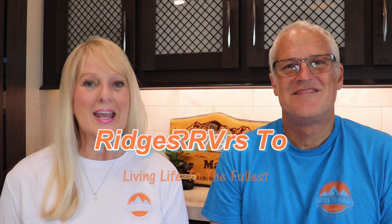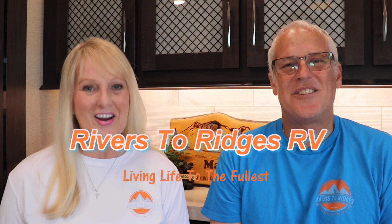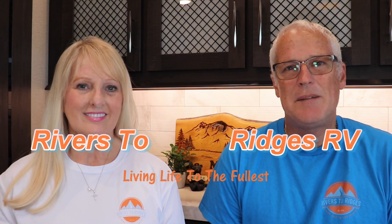Hi, my name is Dan. Hi, I'm Dena. Our nine-year-old Golden Retriever Rodeo is taking her afternoon nap, and we are Rivers to Ridges RV. We've been totally blessed — we've been able to travel all across the United States in our RV, all the way from southern Florida, over the Rocky Mountains of Colorado, even through the deserts of Southern California. We've seen and experienced quite a bit.